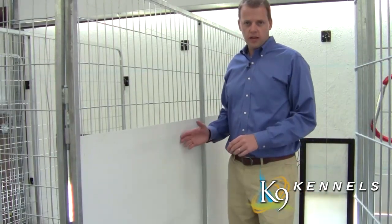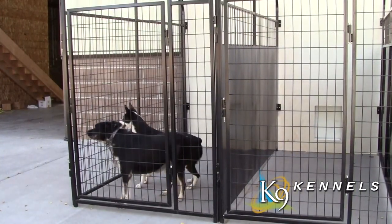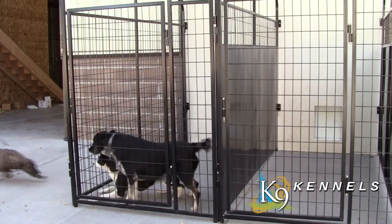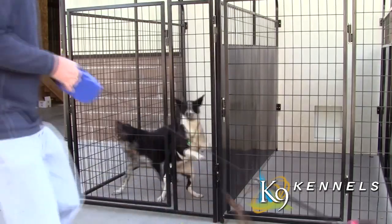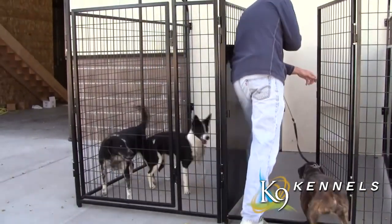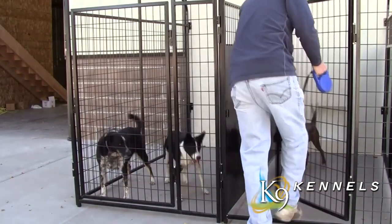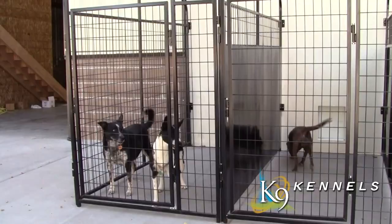The isolation panels work remarkably well to keep dogs from fence fighting, contact barking, and fighting with each other. When dogs could see each other they were fighting and barking, but once placed in kennels with isolation panels, that behavior went away almost instantly.